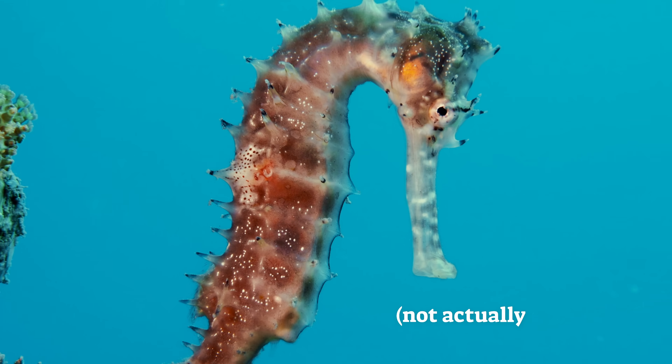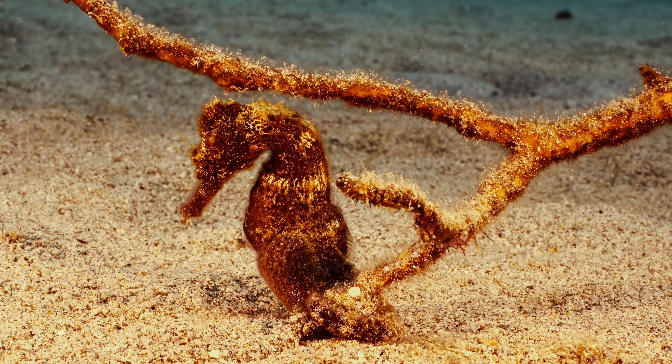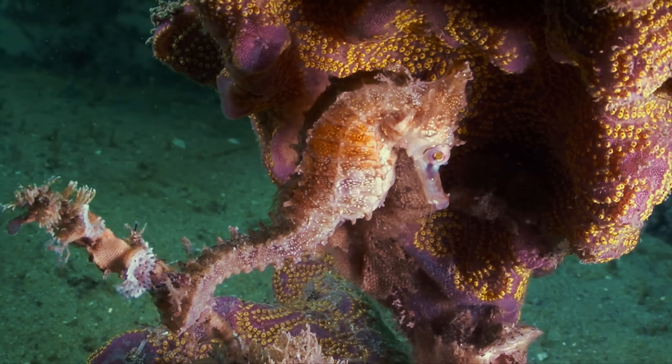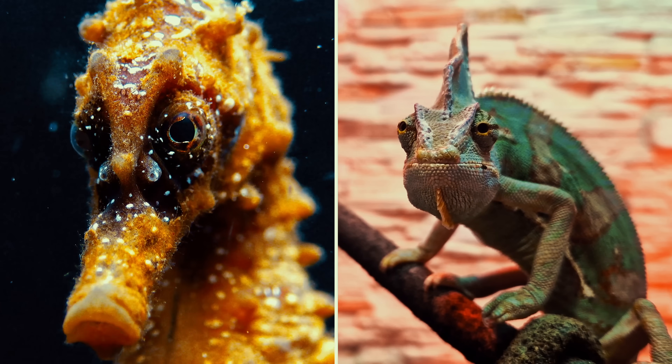White seahorses aren't actually white. They're named after this guy — they often appear brown, black, or even yellow. But like all seahorses, they can change their skin tone to blend in with their environment. And that's not the only trait they share with chameleons.